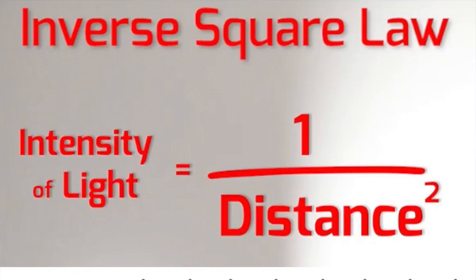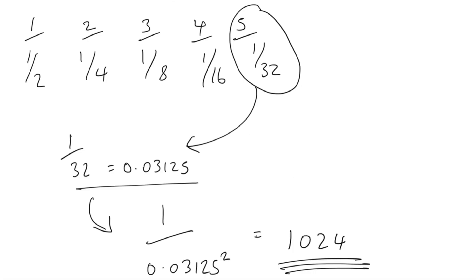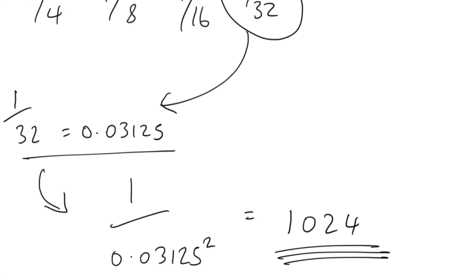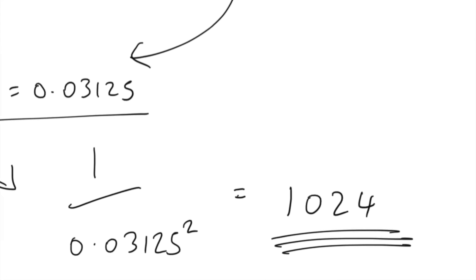Here is why Trey is wrong. The inverse square law of light states that if you halve the distance to something, it becomes four times brighter — not squared. Specifically: 1 over 0.5 squared is 1 over 0.25, which equals 4. If the distance halves five times, then you get 1 over 0.03125 squared, which is 1,024 times brighter — not 65,000 times brighter as Trey suggests.